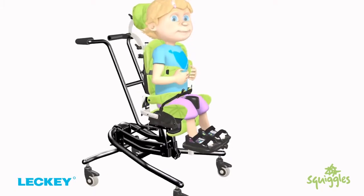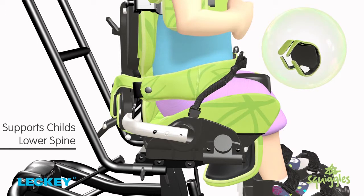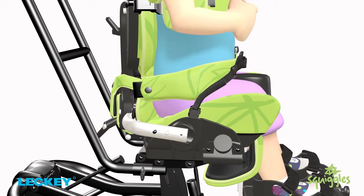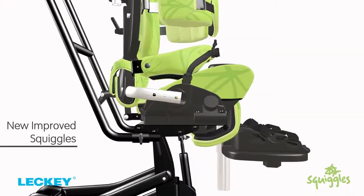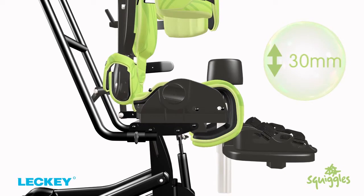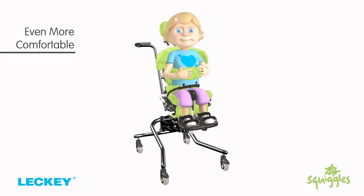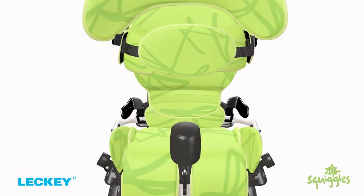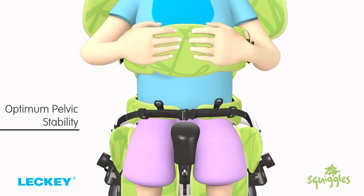The Squiggles Seating System has a flexible sacral cushion designed to support the child's lower spine by either encouraging a degree of forward tilt in the pelvis and lower trunk extension, or accommodating a rearward tilt of the pelvis when a more upright posture is not achievable. The new improved Squiggles has a thicker 30mm one-piece seat base cushion, ensuring that the child is even more comfortable.